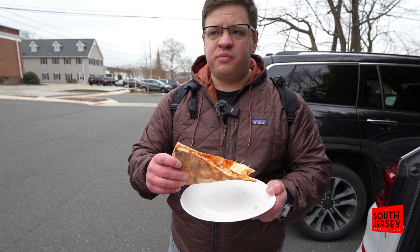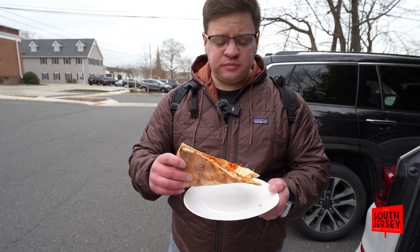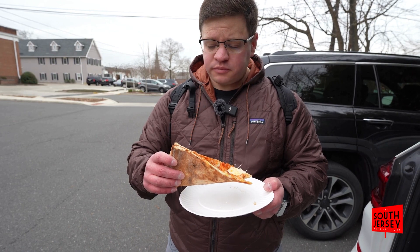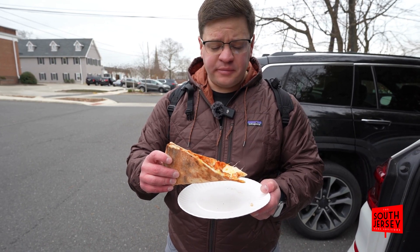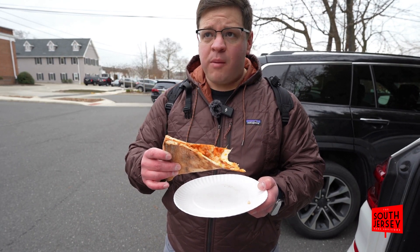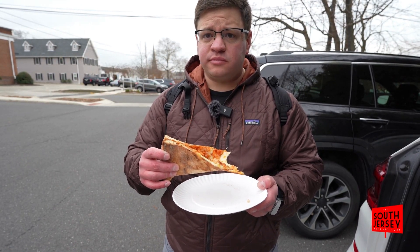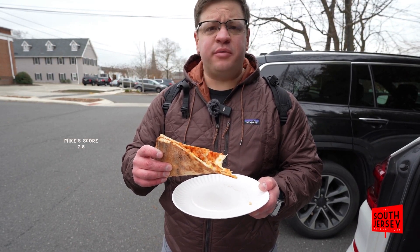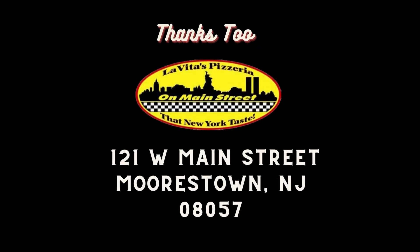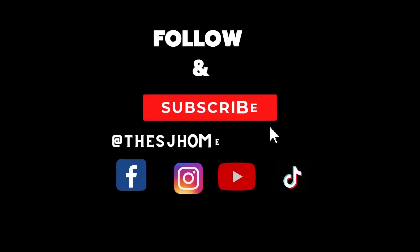It's thin. The cheese is good. There's definitely blue cheese in it, which I really like. The crust is definitely firm. I give this probably a 7.8. It's really tasty, and it's not too thick, but it's really good.